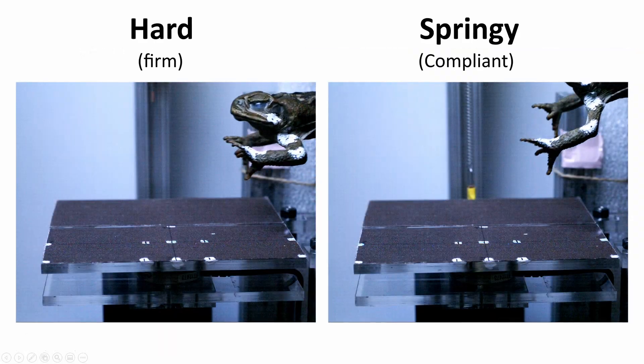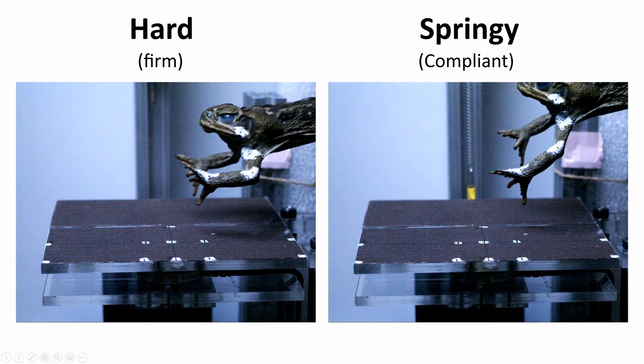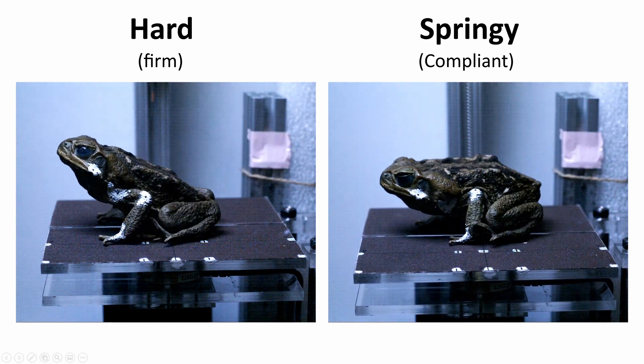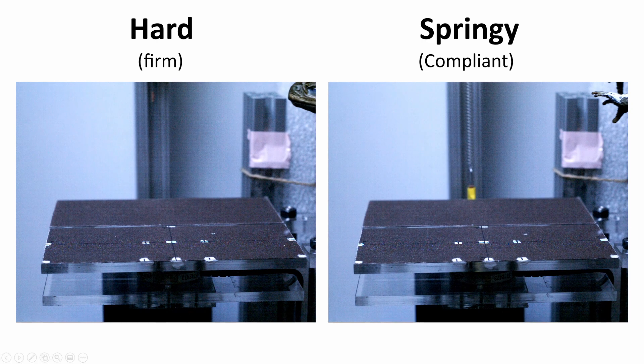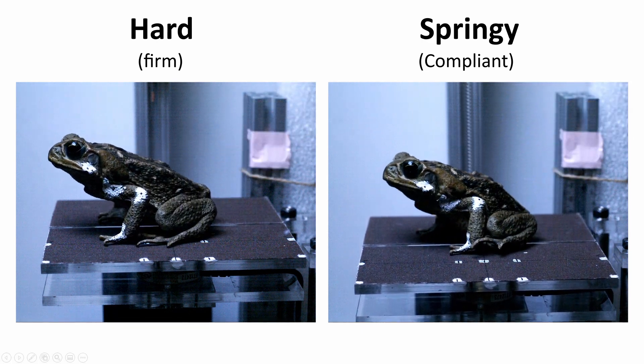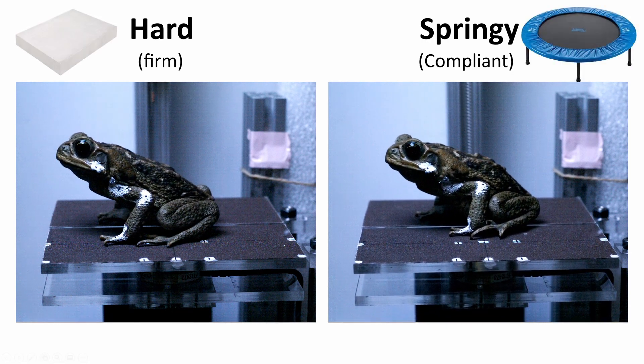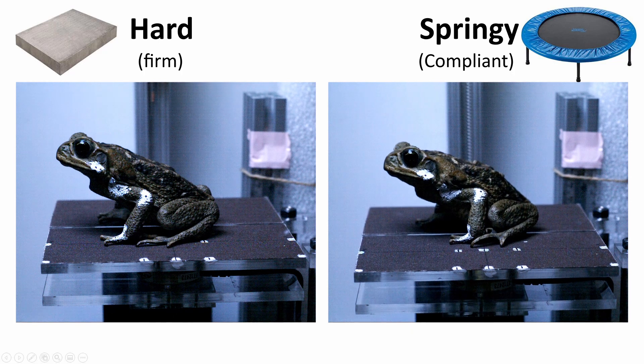I found that toads land just as well on hard surfaces as they do on springy surfaces, and they do so without changing their arm motion, impact forces, or energy. The surface on the right is like sinking into mud past your ankles, or you could think of that springy surface as jumping onto a trampoline and the hard surface as jumping onto concrete.